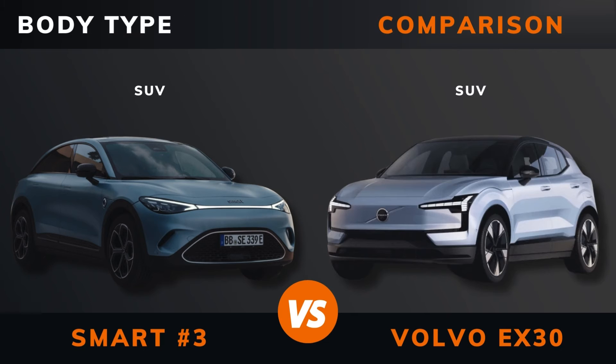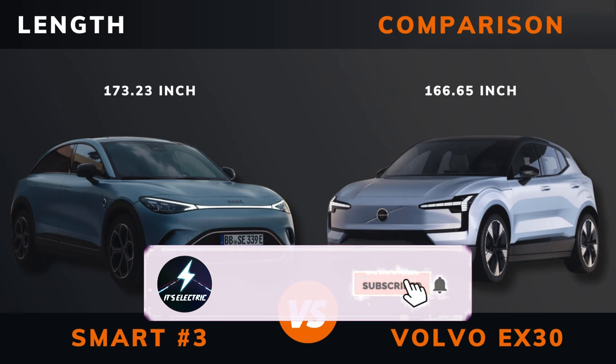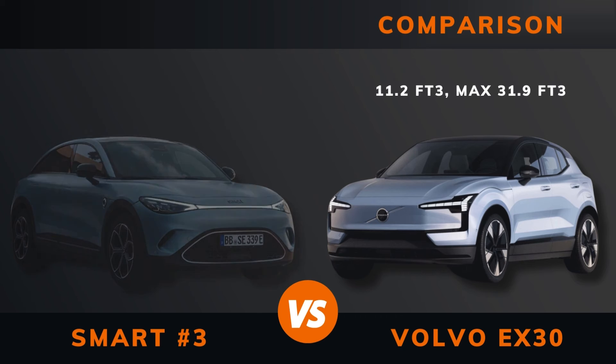Body type. Length. Width. Height. Weight. Trunk boot space. Trunk space.